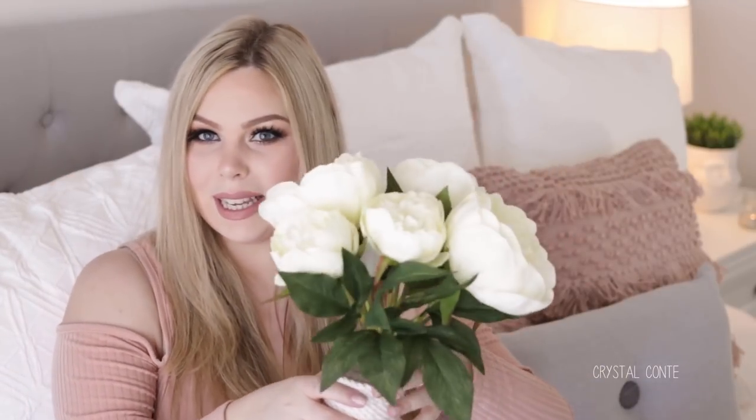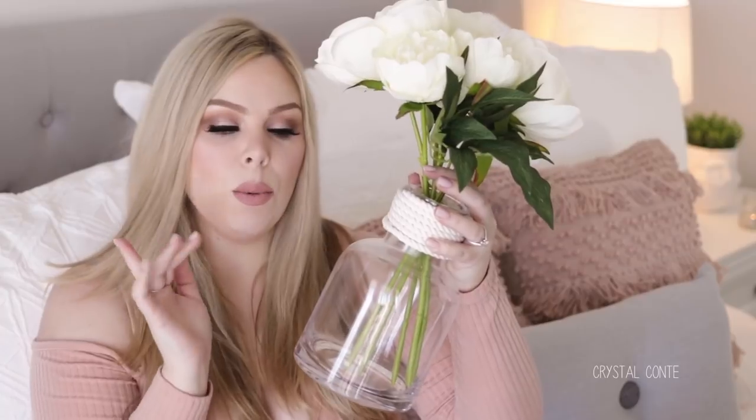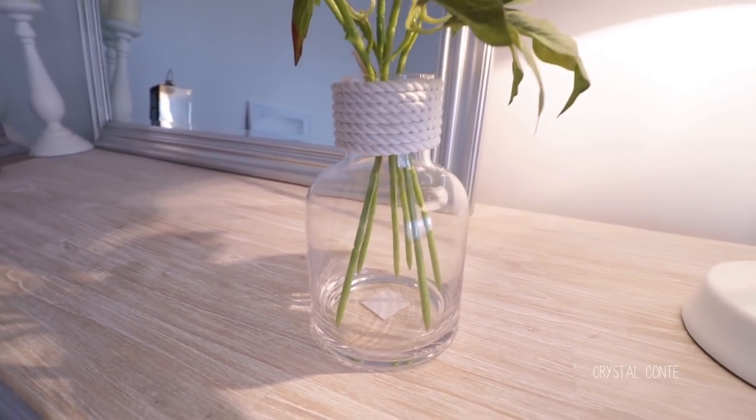I have this vase from Adairs, which I actually put the peonies in. I could cut them a little bit to fit better, but I just put them in and I think that looks fine. This vase was from Adairs and it's normally $20, but I got it on sale around 30% off. It's just this bottleneck vase with a rope around the neck. I thought it was cute and I wanted to fill my house with fake flowers because I can't keep anything alive.